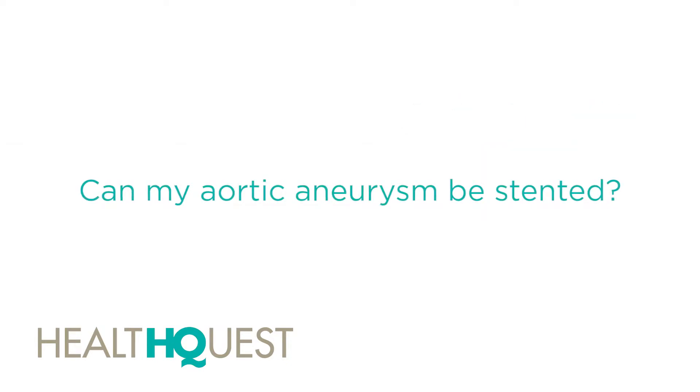We get this question all the time of whether or not an aneurysm can be stented, and it's not a bad question to ask, because in other places in the body — if you have an aneurysm in the belly — that's most likely how it's going to get treated, with a stent, not with open surgery. The thoracic aorta starts at the heart, comes up and around the aortic arch, and then goes down the back — everything above the diaphragm is thoracic.